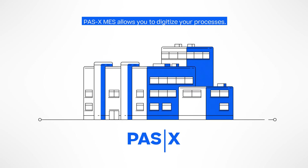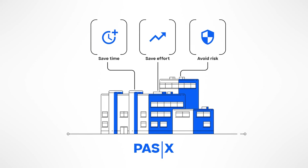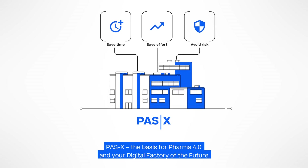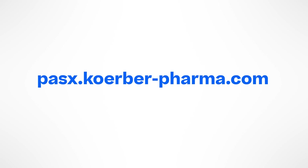Werem POS-X MES allows you to digitize your processes as a one-stop-shop solution. We deliver the difference and unlock the potential of your business at every level. You save time, you save effort, and you avoid risk. Werem POS-X MES — the basis for Pharma 4.0 and your digital factory of the future.